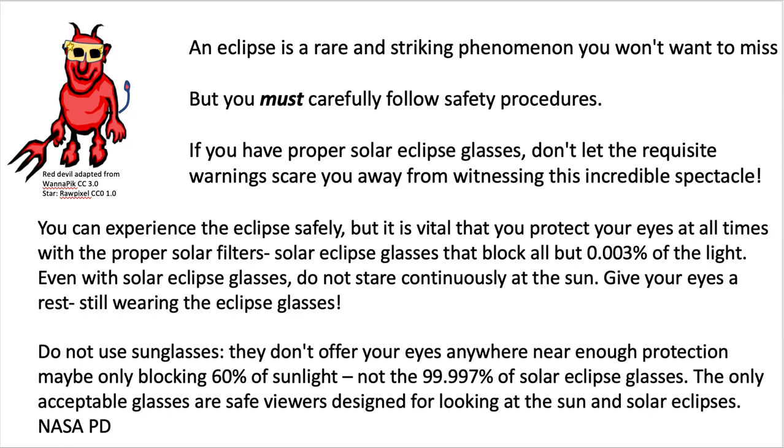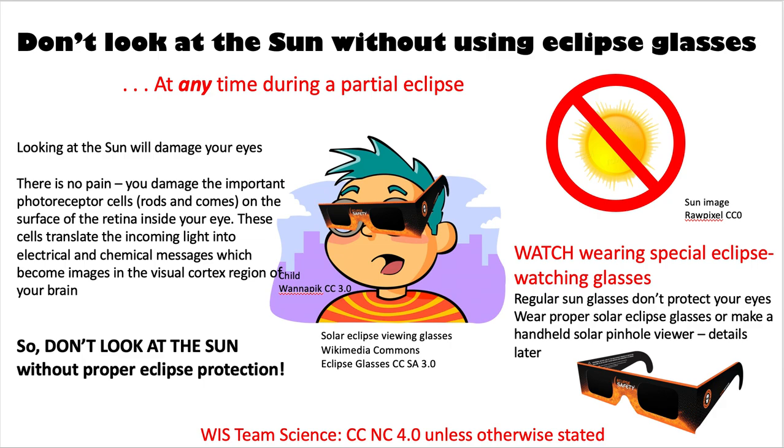Solar eclipse glasses block all but three-thousandths of the light. Sunglasses and other filters don't work. Sometimes some types of welding glasses do, but not all of them. So read more about this. It damages the sensitive photoreceptor cells on your retina. You don't feel any pain — you just damage them.